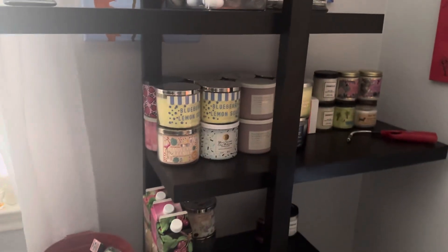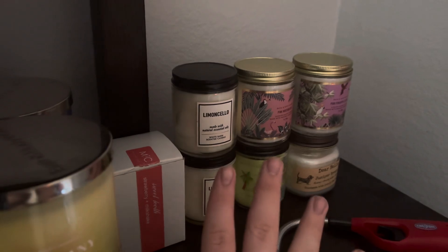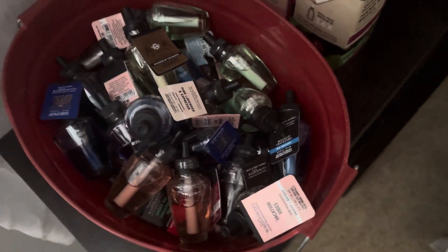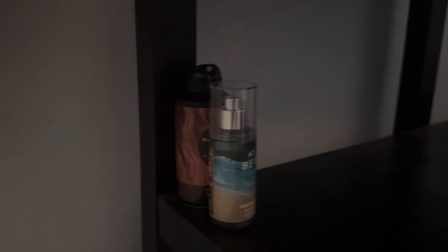Here on this shelf is where all of my summer candles are. I have a vendor candle here and then some more candles over there. Down here I have all my wallflowers — now this is a lot of wallflowers, but this works for me. I have not a lot of wallflower plugs so it's fine. I have three refillable hand soaps: Black Cherry Merlot, Champagne Toast, and Strawberry Pound Cake back there. And then down here I have yet to bring my gift bin up, which is full. I'll do a 'what's in my gift bin' video — but these are gonna go in there.